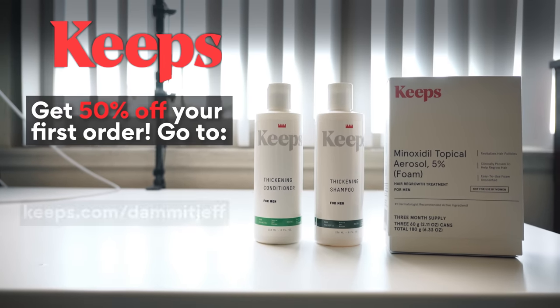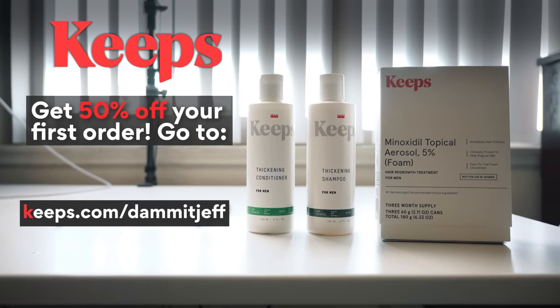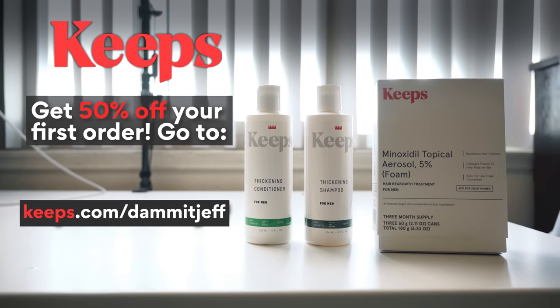Whether it's preventing hair loss, maintaining strands, or just keeping the hair on your head that you already have, Keeps makes it super simple and easy without ever having to leave your home. You can get 50% off your first order when you use my link, keeps.com/damnitjeff, or just click the link in the description. Thanks to Keeps for supporting the channel.